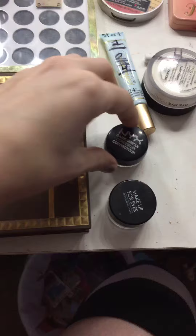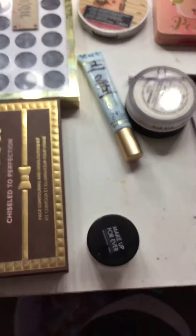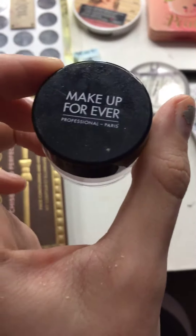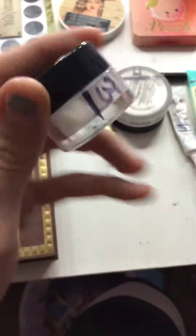This dark concealer is completely gone — it was in the shade fair, so that's completed. It was the Make Up For Ever powder; last time this is where it was, and this time it's empty.